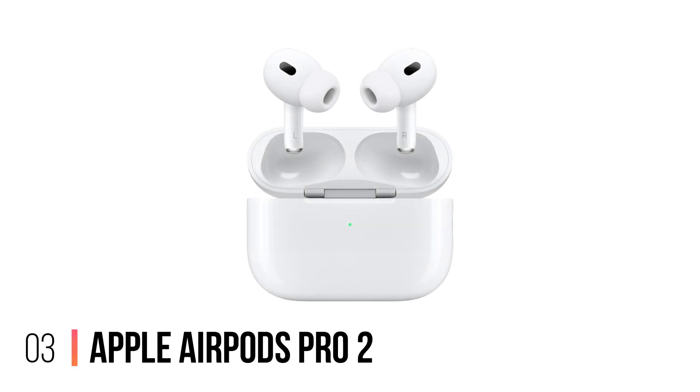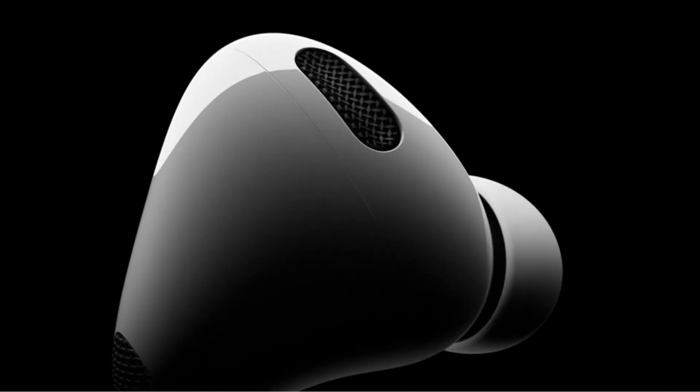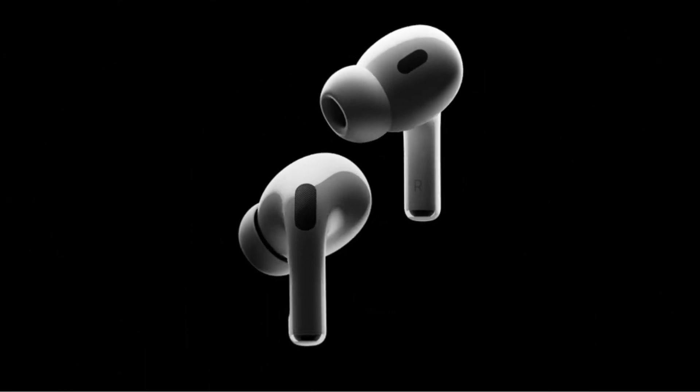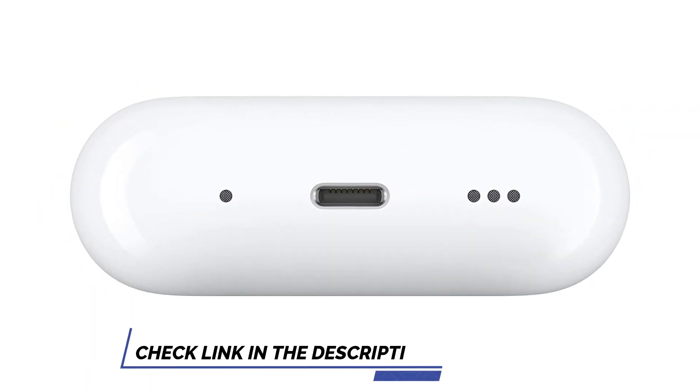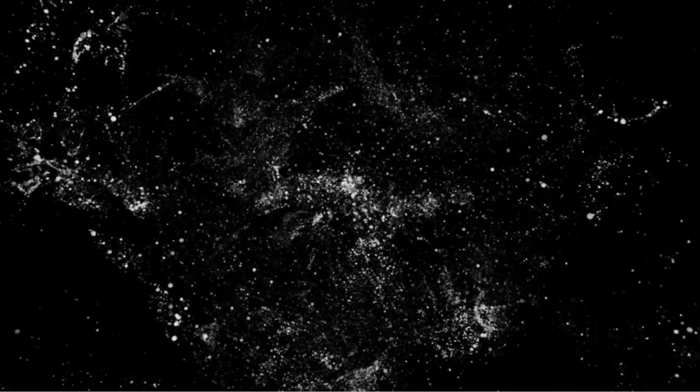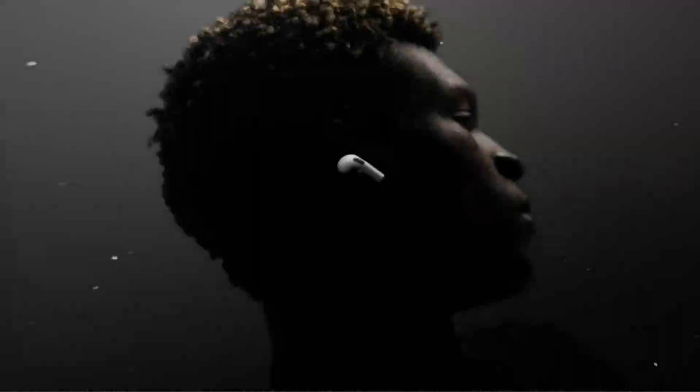Number 3: Apple AirPods Pro 2. The Apple AirPods Pro 2 are the great wireless earbuds. They feature an Apple-designed H2 chip, which provides advanced audio performance and smarter noise cancellation for a more immersive sound experience. With up to six hours of listening time with active noise cancellation enabled, you can enjoy your music or podcast uninterrupted. The four pairs of silicone tips provide maximum comfort and an acoustic seal to keep out noise.